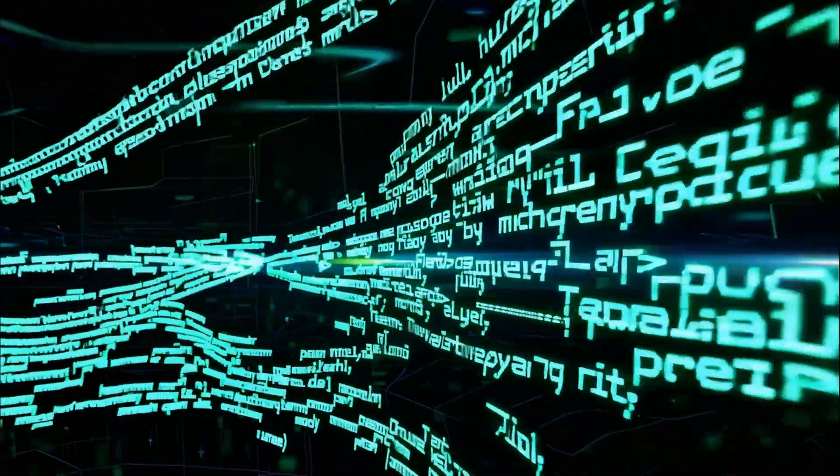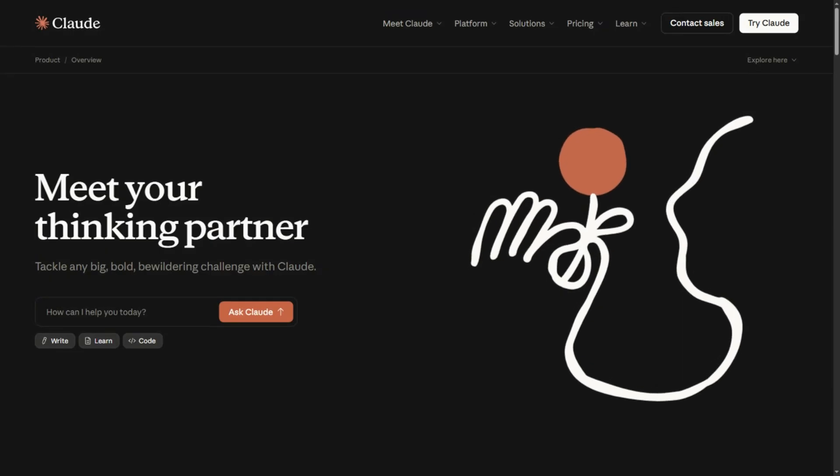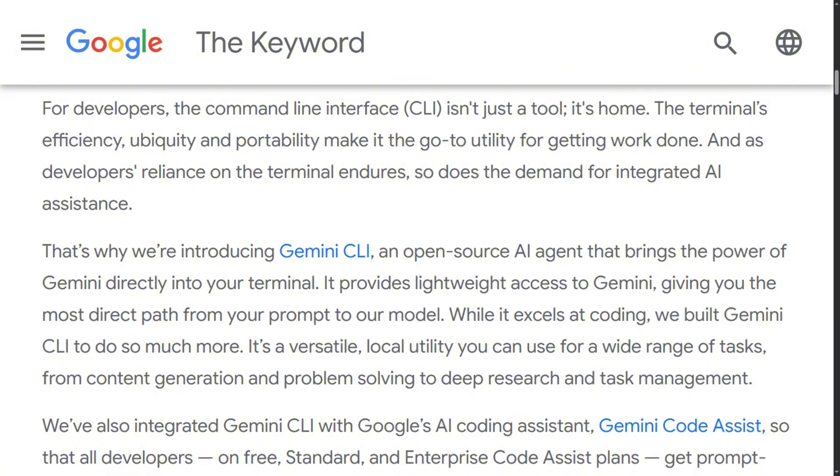Three AI coding assistants just invaded your terminal. One's completely free with a million token context window. One requires a subscription but promises enterprise-grade security. One launched six months ago using OpenAI's reasoning models. Developers are choosing sides, and each camp swears they found the productivity weapon. I investigated all three for weeks, because your terminal is sacred territory — you don't just invite any AI agent into your codebase and hope for the best.